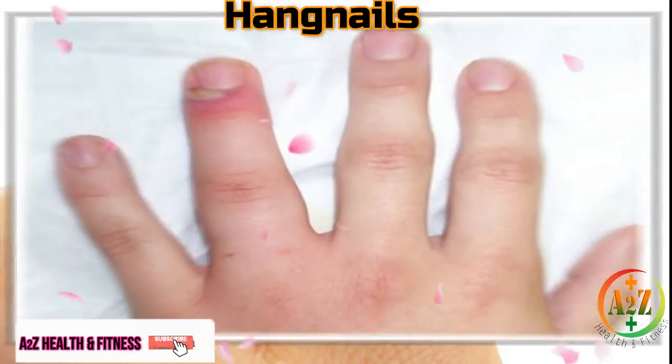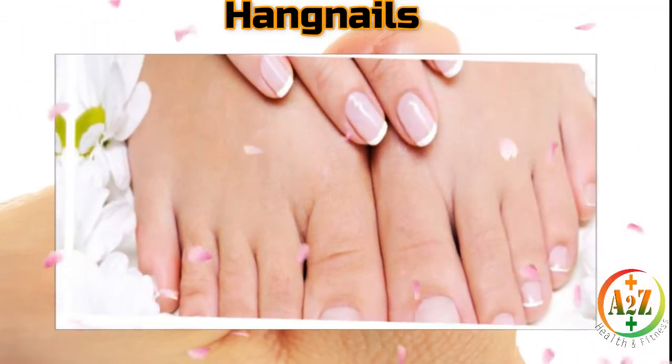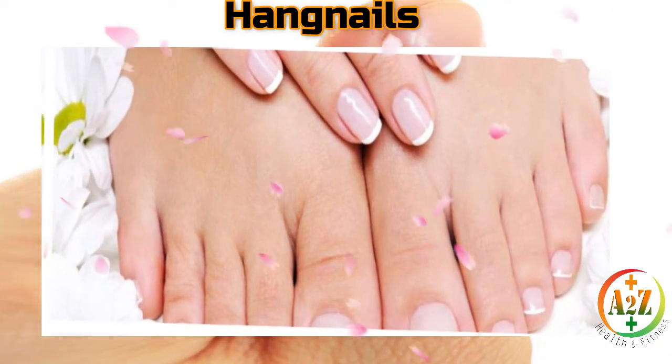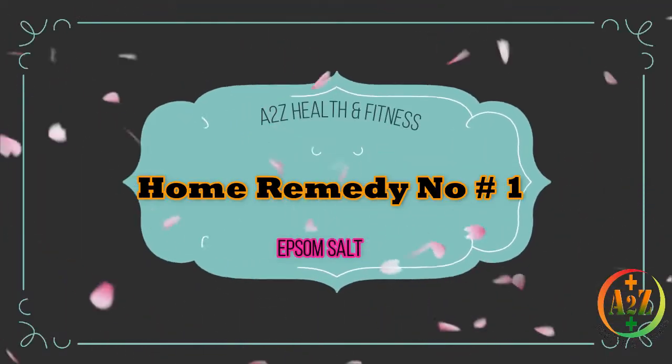Infection in the hangnails may also give rise to the formation of pus. The best defense against a painful hangnail is to start treatment whenever you feel one forming. The key is to keep the entire nail area moisturized. Natural remedies are the best ways to deal with hangnails.